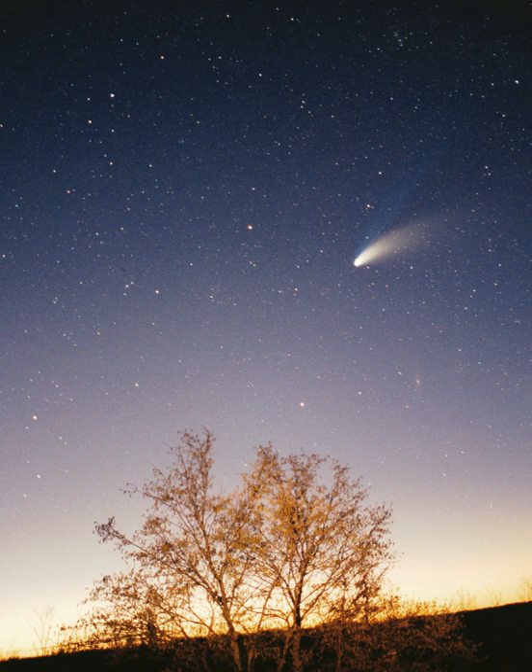The Solar System is in the Local Interstellar Cloud or Local Fluff. It is thought to be near the neighboring G Cloud, but it is not known if the Solar System is embedded in the Local Interstellar Cloud, or if it is in the region where the Local Interstellar Cloud and G Cloud are interacting. The Local Interstellar Cloud is an area of denser cloud in an otherwise sparse region known as the Local Bubble, an hourglass-shaped cavity in the interstellar medium roughly 300 light-years across. The bubble is suffused with high-temperature plasma, suggesting it is the product of several recent supernovae. There are relatively few stars within 10 light-years of the Sun. The closest is the triple star system Alpha Centauri, which is about 4.4 light-years away. Alpha Centauri A and B are a closely tied pair of Sun-like stars, whereas the small red dwarf, Proxima Centauri, orbits the pair at a distance of 0.2 light-year.